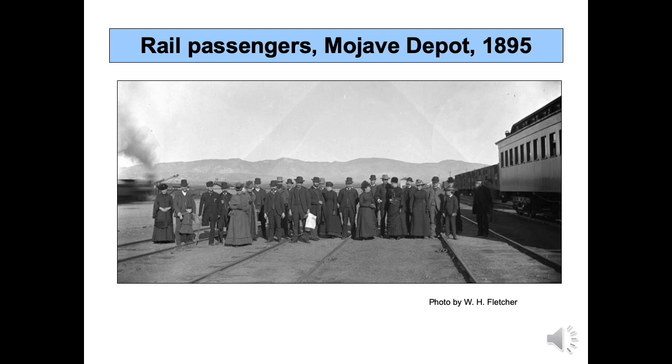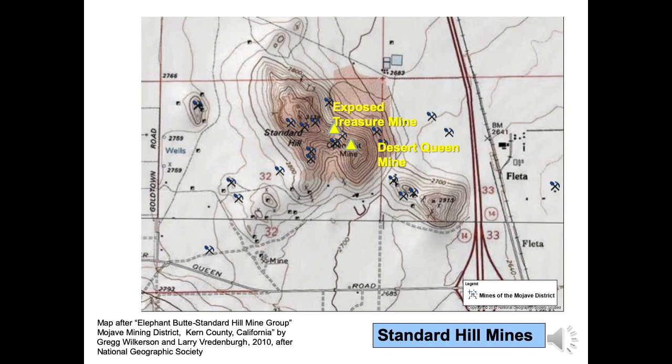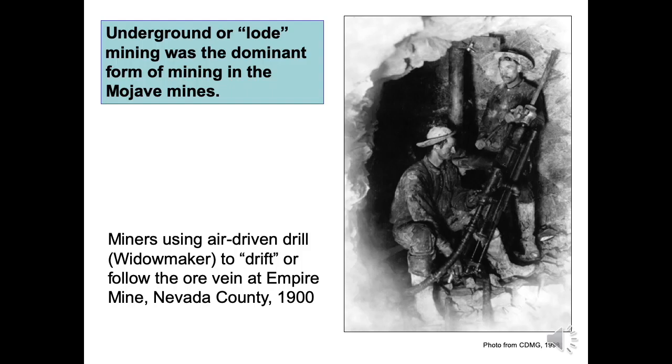Like most gold discoveries, the Mojave District has an interesting history. Credit for the first discovery goes to George Bowers. Bowers disembarked from the train in Mojave in early 1894. He noticed Native Americans selling quartz crystals and inquired about where the crystals came from. Bowers soon returned to the area and discovered gold on March 8, 1894, on Standard Hill, just four miles south of Mojave. Pictured are travelers at the Mojave Depot in 1895, one year after the Bowers discovery. After discovering a gold-rich surface outcrop, Bowers staked claims around what would become the Exposed Treasure mine. He quickly shipped two rail cars of ore worth $1,600 in gold and silver. Exposed Treasure, only a half mile from the railroad, was the first of many underground mines in the Mojave District.